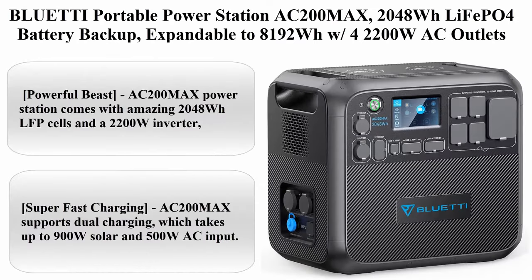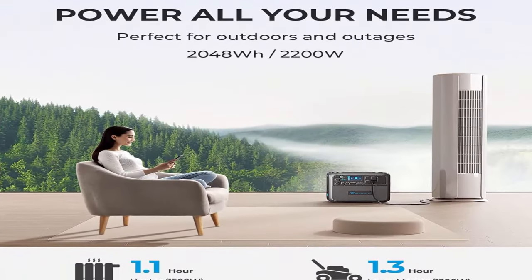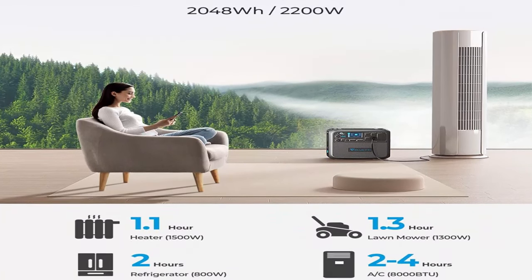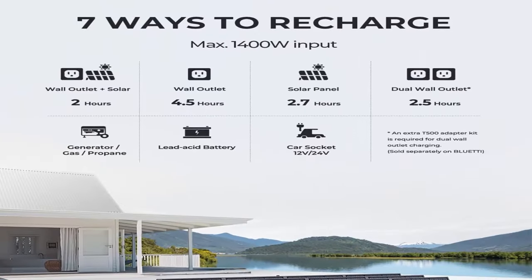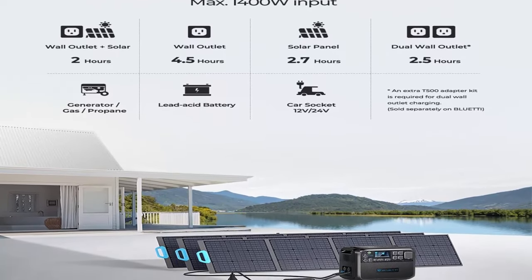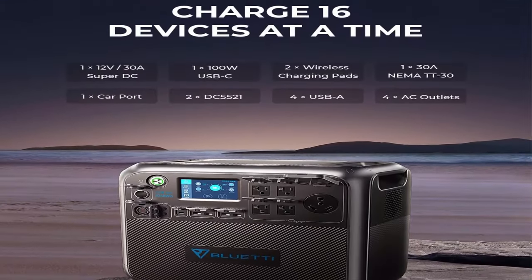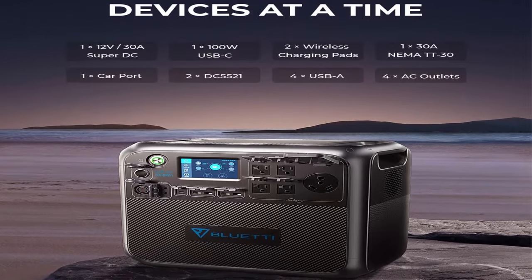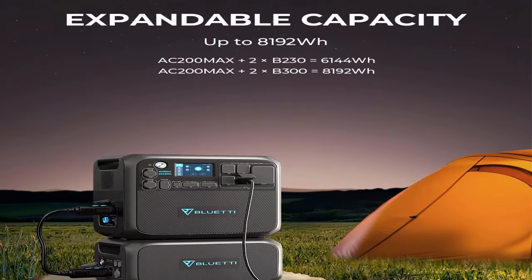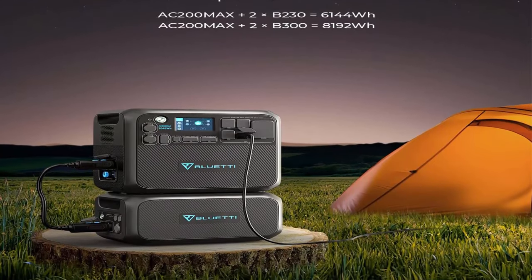Top 5: Bluetti AC200 Max portable power station — 2,048Wh LiFePO4 battery, expandable to 8,192Wh, with 420W/200W AC outlets, 4,800W peak, 30A RV output, solar generator for outdoor camping, home use, and emergencies. A powerful beast: the AC200 Max comes with 2,048Wh LFP cells and a 2,200W inverter, making it a safe and reliable power center on the go or off the grid.